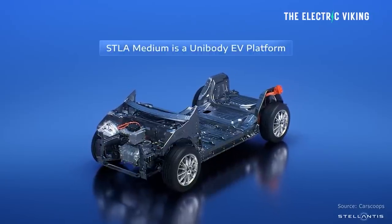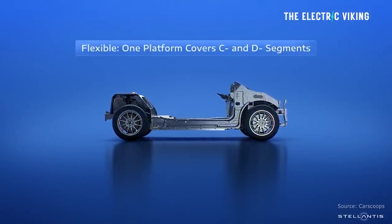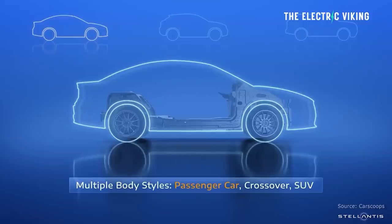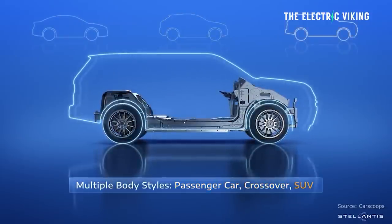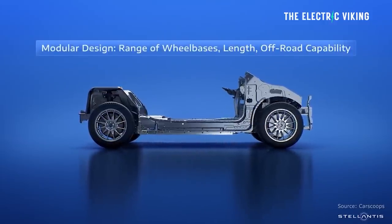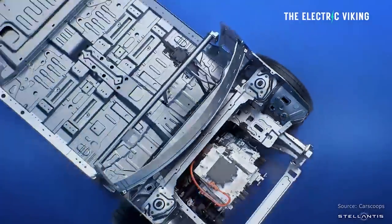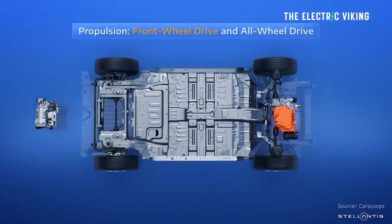These vehicles can have more than 8.6 inches (220 millimeters) of ground clearance for respectable off-road capability, though you'd want more than that for proper off-roading. Vehicles based on the STLA Medium platform will be offered with front or all-wheel drive — which is quite a surprise, since Volkswagen Group, Tesla, Hyundai, Volvo, and Polestar have all switched to rear-wheel drive EVs. It's surprising to see Stellantis make their future EVs front-wheel drive.